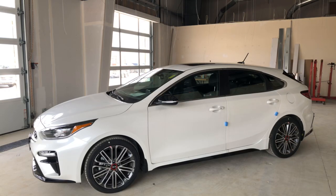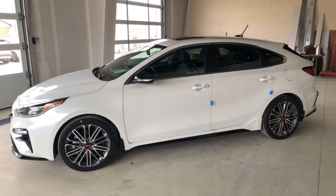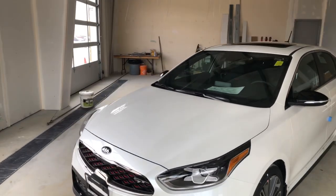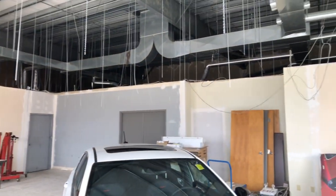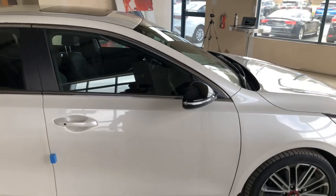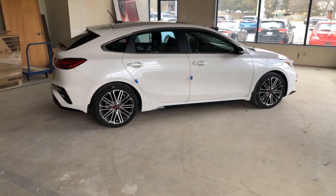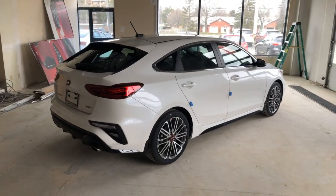Hey everybody, it's Peter from Brantford Kia and we are live in what will become our video bay. I'm going to show you briefly around here. This is an unfinished area — still a lot under construction. There are no lights up here. Our construction team has left us, and because of the COVID-19 era we're in, we will be doing some videos in here. The construction is on hold but I'm still going to use it.